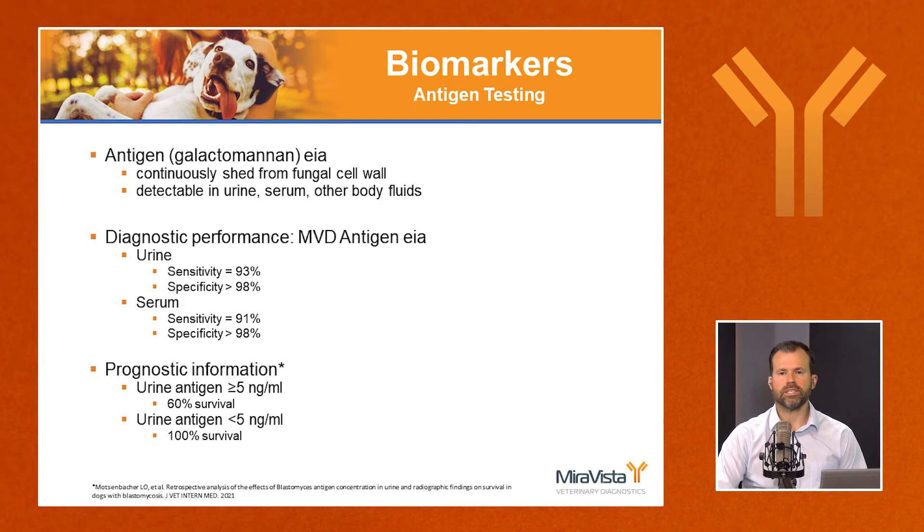The test of choice — the first test to consider when diagnosing blastomycosis — is an antigen test. This detects antigen from the cell walls, specifically galactomannan, which is continuously shed and soluble, found in urine, serum, and other body fluids. It's a very high-performing test. Miravista offers this antigen test, and urine is slightly more sensitive than serum.